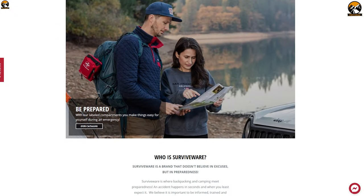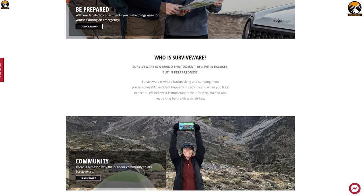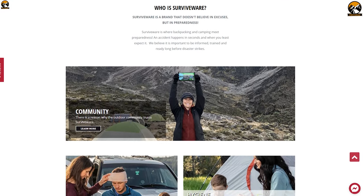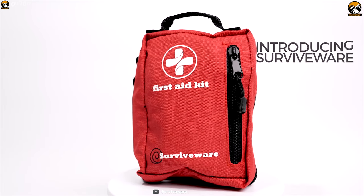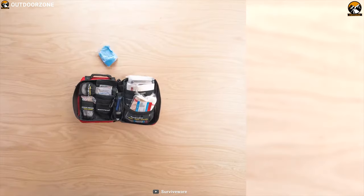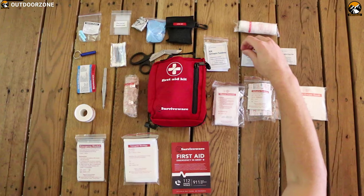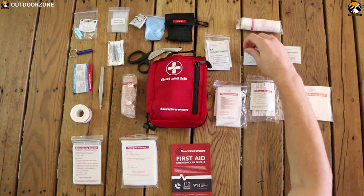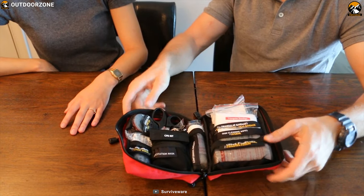SurviveWare specializes in manufacturing first aid kits for outdoor survivalists, and their medical kits are widely trusted and used by outdoor enthusiasts. The SurviveWare small first aid kit combines essential supplies with modern design to provide you a helping hand in any winter survival situation. This first aid kit comes with 100 essential life-saving items to ensure you always have the right medical items at hand in the time of need.